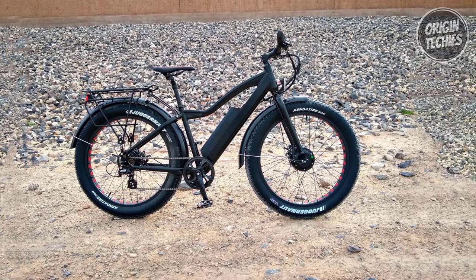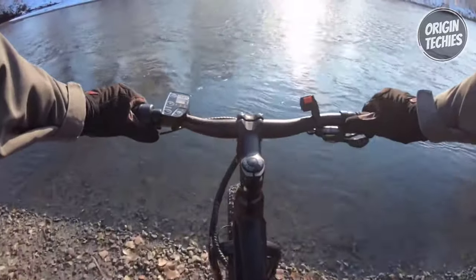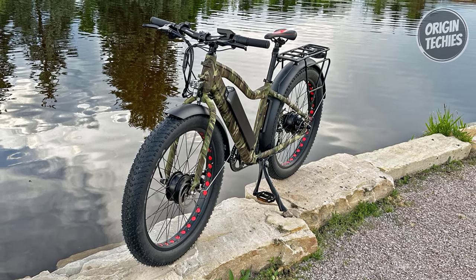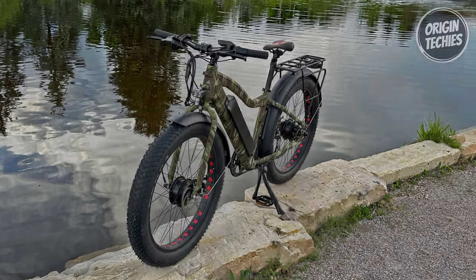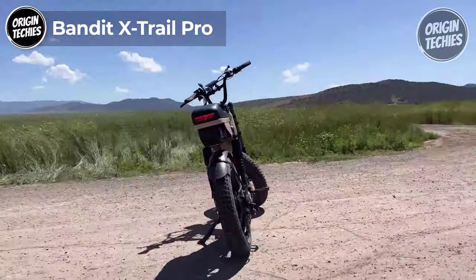The Shimano seven-speed gear shift system allows precise control, while the half-twist throttle provides additional power when needed. With a weight of 78.3 pounds, the Fat AWD is manageable for riders ranging from 5'3" to 6'1". Whether navigating city streets or exploring off-road trails, the Uniral Fat AWD promises a thrilling and comfortable ride.